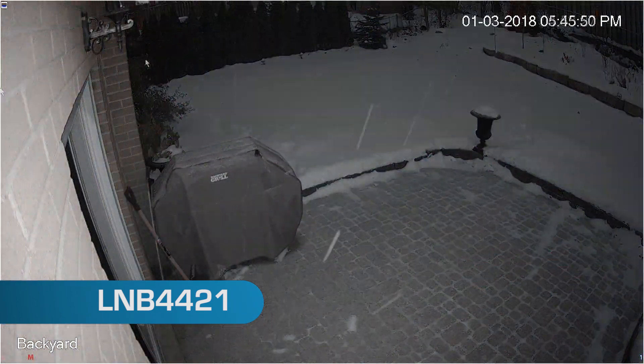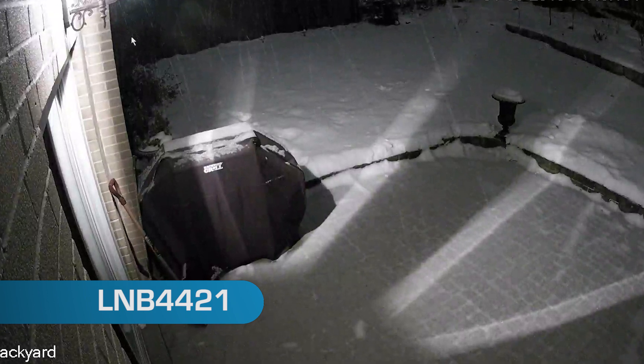When darkness falls, the camera switches to infrared. But if you turn on a nearby light, the camera will operate in color night vision. In this mode, there is much greater contrast in detail along with color.